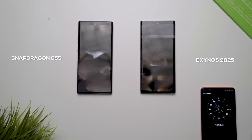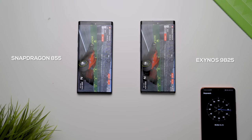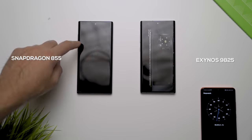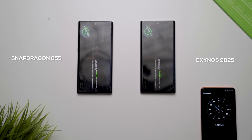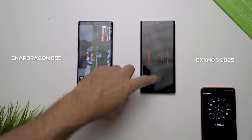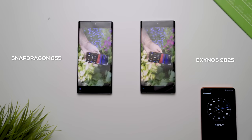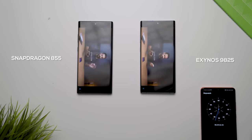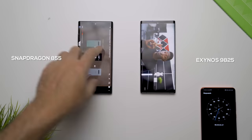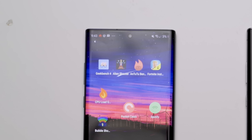I ran both devices for six and a half hours of screen-on time non-stop. I did a bunch of various tests from gaming to watching Netflix to browsing the web and scrolling through social media, plus benchmarks — basically the standard stuff you do day in and day out on your smartphone. The biggest difference was no difference. At the end of the six and a half hours there was about two to three percent more battery left on the Qualcomm Snapdragon variant compared to the Exynos variant.